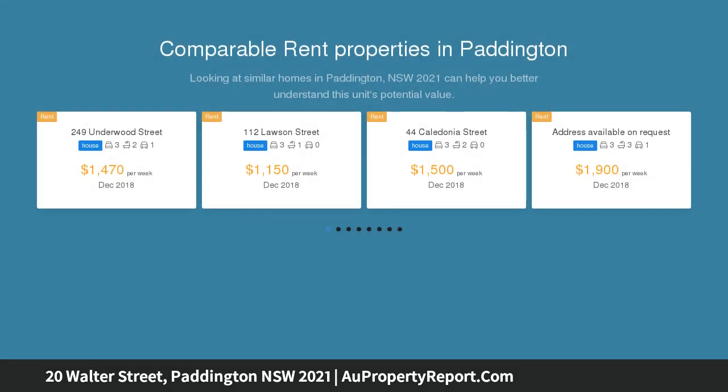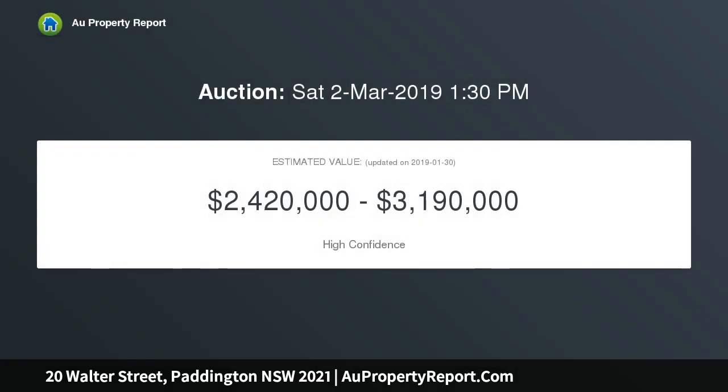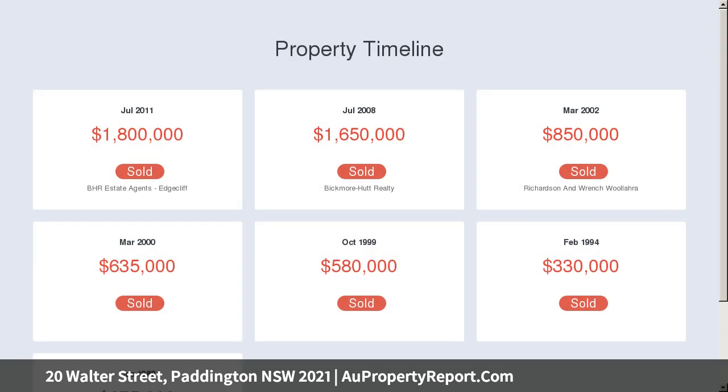Indulge in the heated swimming pool, bask in the sunlight, or enjoy a meal alfresco, all while being just moments from Oxford Street, Centennial Parkland, and city buses. The floor layout extends through dual living and family areas with a courtyard.